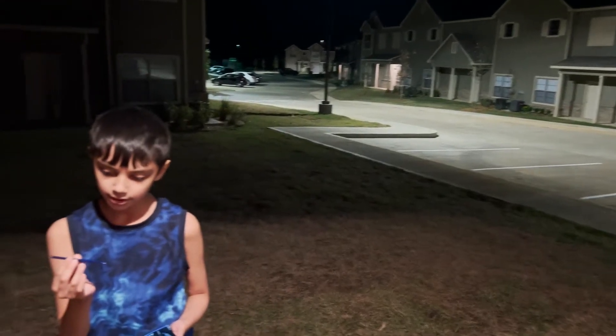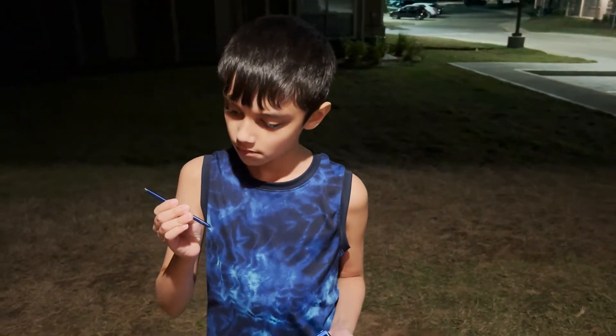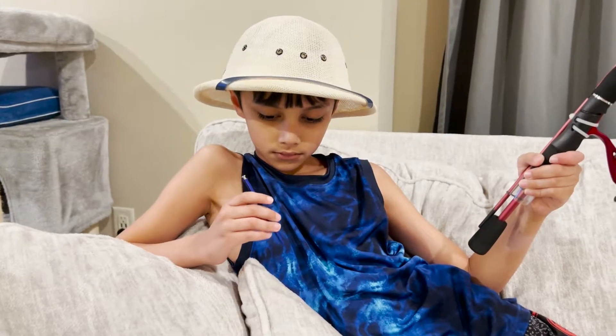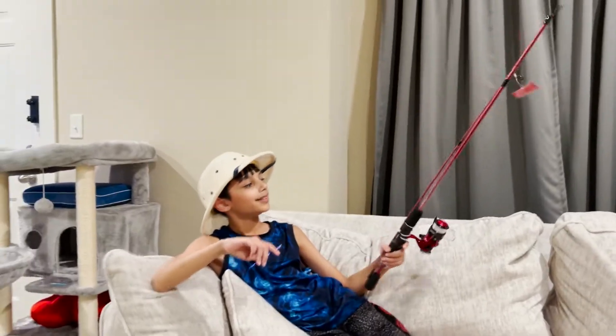What happened to my purse? This one. Oh! Cool!